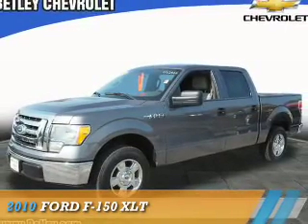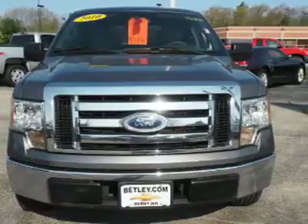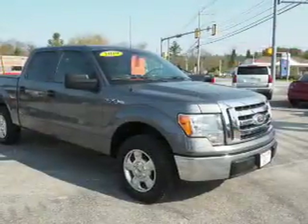Presenting the 2010 Ford F-150. It's powered by a 4.6-liter, 8-cylinder engine and an automatic transmission.